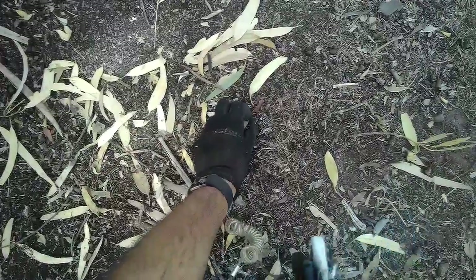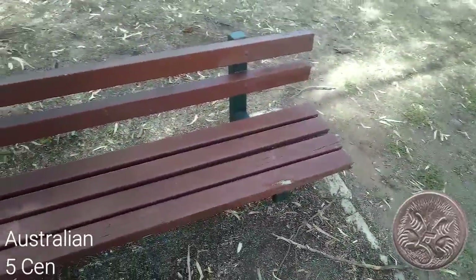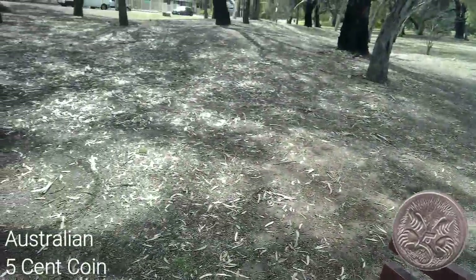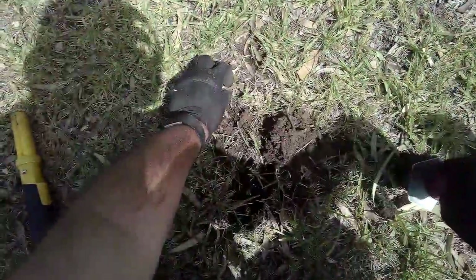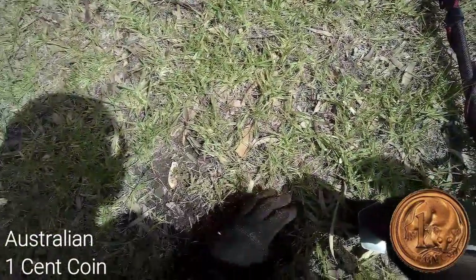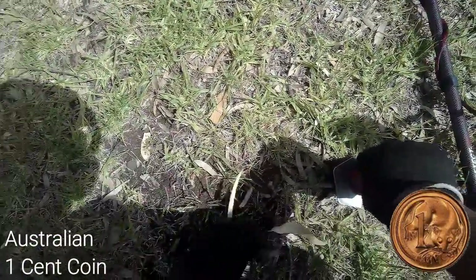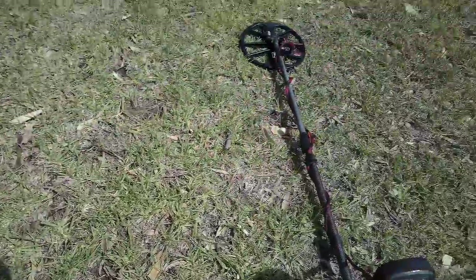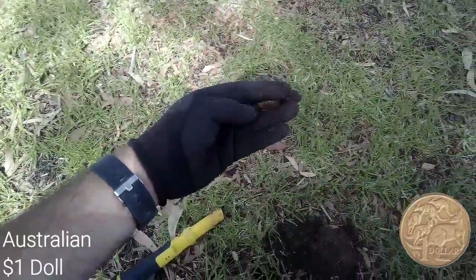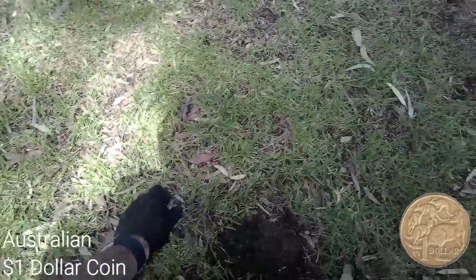Just came over here and we've got a little surface find — a little five cent piece sitting right on the surface. Then hard going for a little one cent piece, not very far down either, just under the grass line or weed line. About time I'm going to get a little coin — it's been there for a long time.